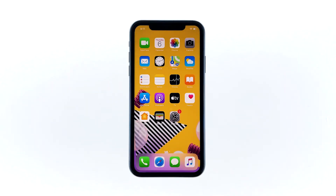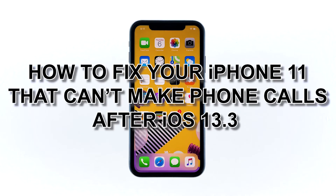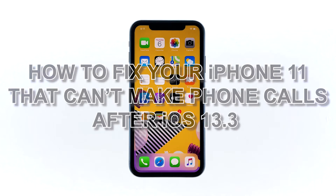When users cannot make phone calls on their devices, the first thing they usually do is contact their service network provider for assistance. But if you think your payment is up-to-date and the problem isn't account-related, calling your network provider should be your last resort. In this video, I will be showing you how to fix your iPhone 11 that can't make phone calls after iOS 13.3.